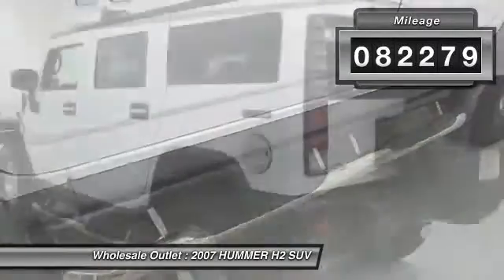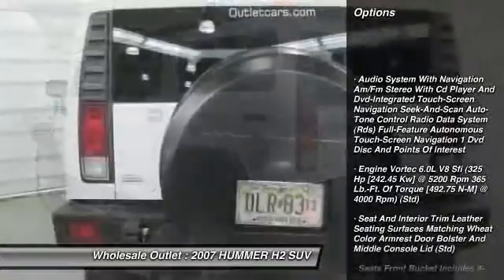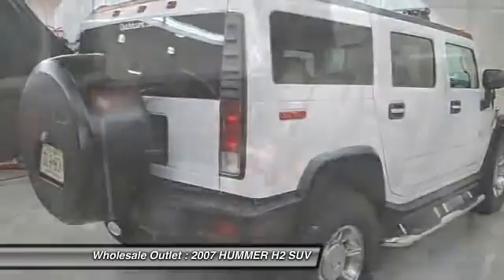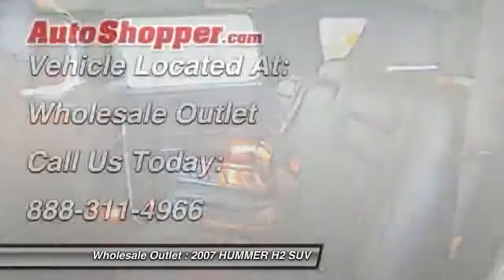Here are some of this vehicle's great options: traction control, power passenger seat, adjustable steering wheel, power steering, driver airbag, four-wheel disc brakes, cruise control, keyless entry, four-wheel drive, and auto dimming rear view mirror.